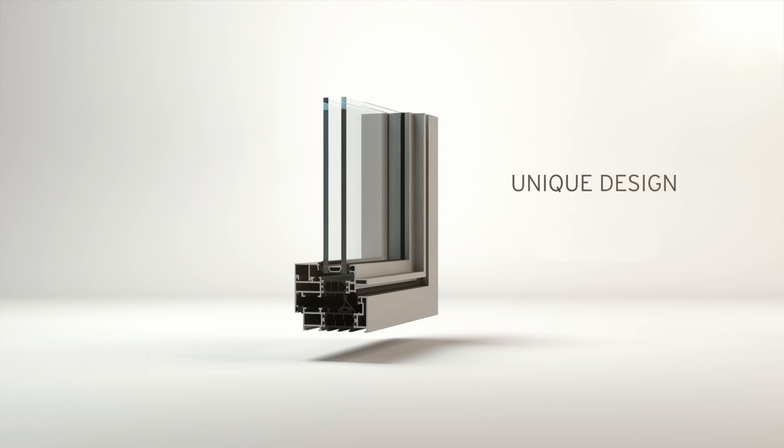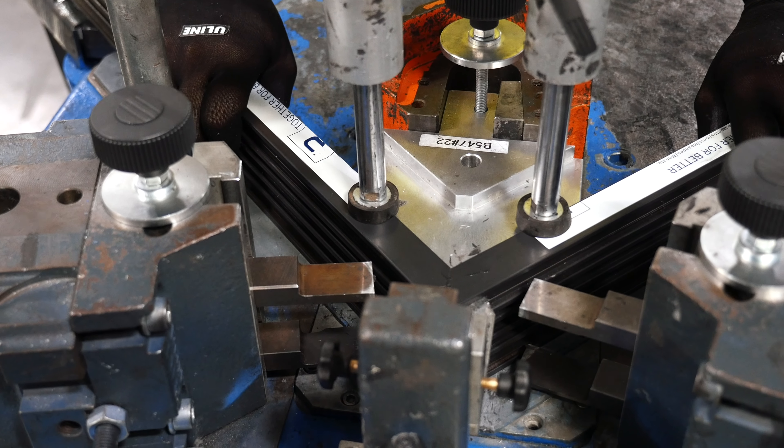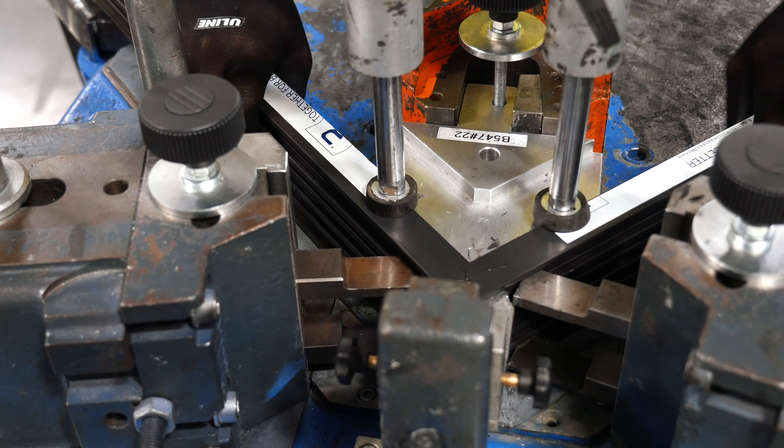Our exceptional fit and finish are evident through the quality of our corner connection. Our corners are joined together using corner cleats and keys.